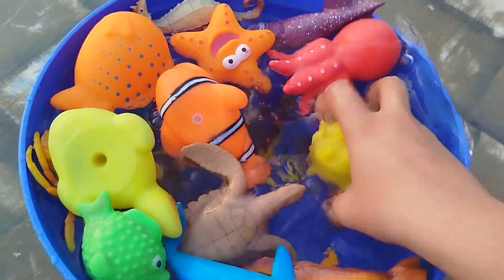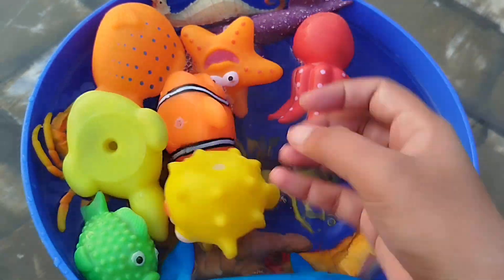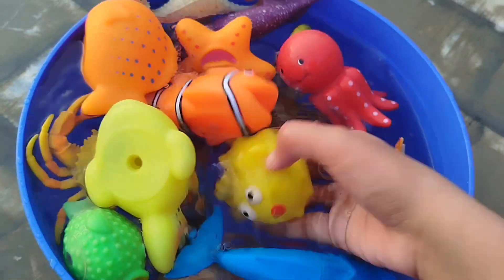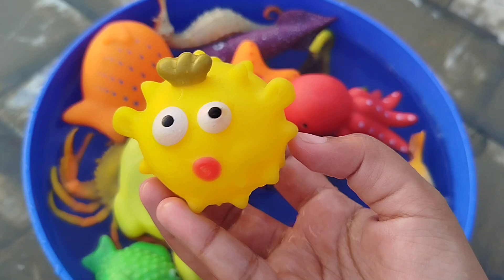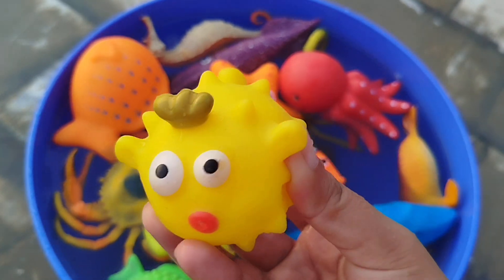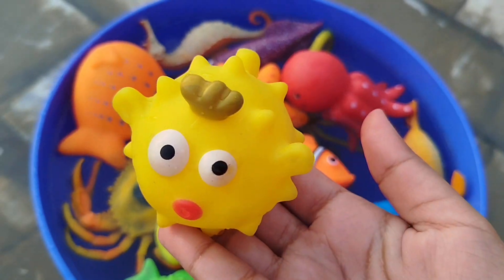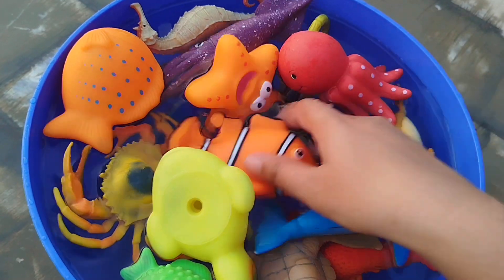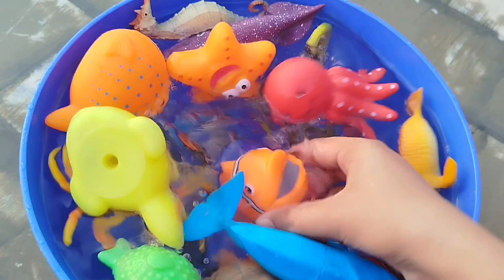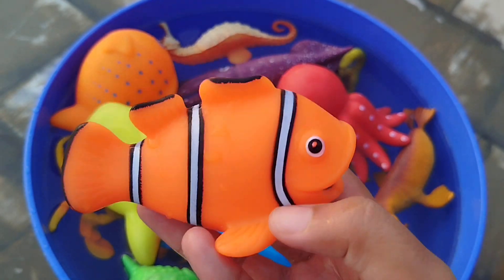Today we have a lot of sea animal toys that are currently on the coin. The first sea animal is a preferred fish. This is a preferred fish. The next one is a preferred fish.